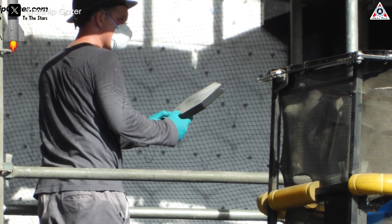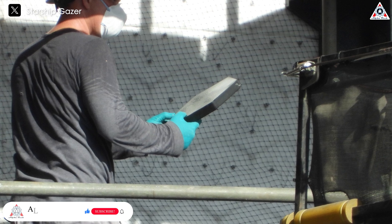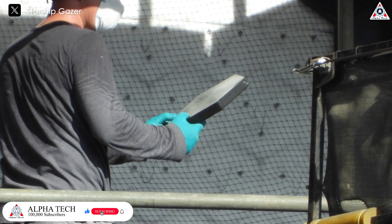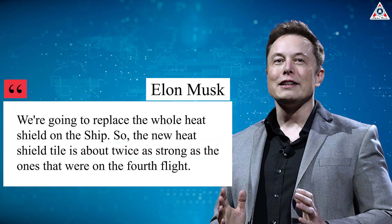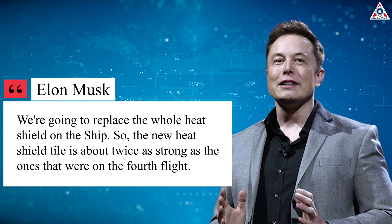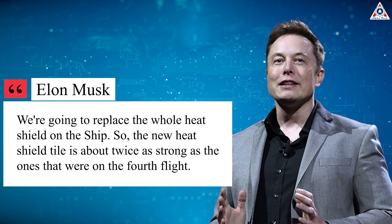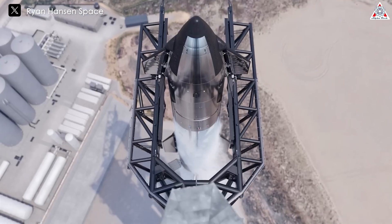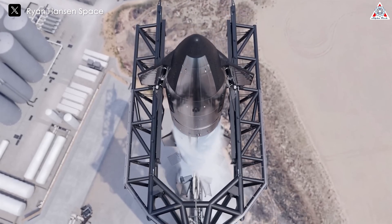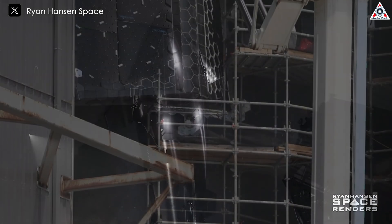In addition to the new ablative material, we cannot overlook the new heat-resistant tiles. These changes include a new configuration for the heat shield sub-layer and the replacement of most of the insulation tiles on the ship. Elon said the new heat shield tile is about twice as strong as those on the fourth flight. We can understand these new tiles will be stronger, although the exact meaning is unclear — it might refer to better protection, higher durability, or both.